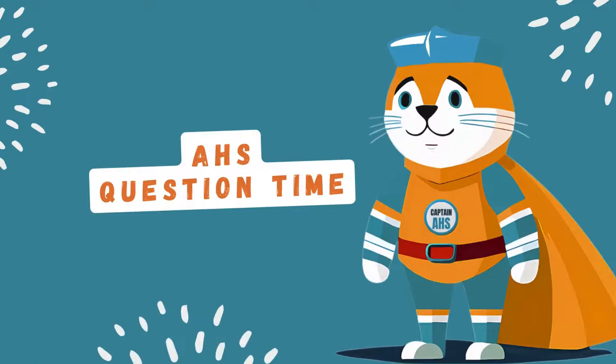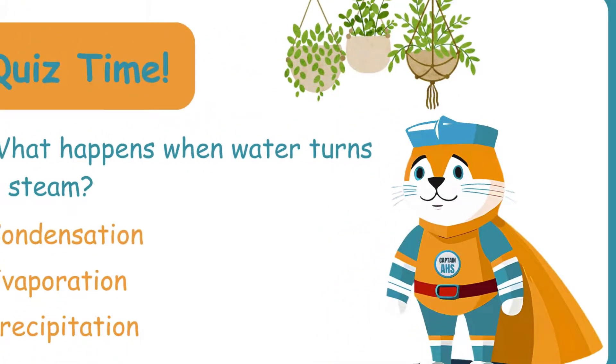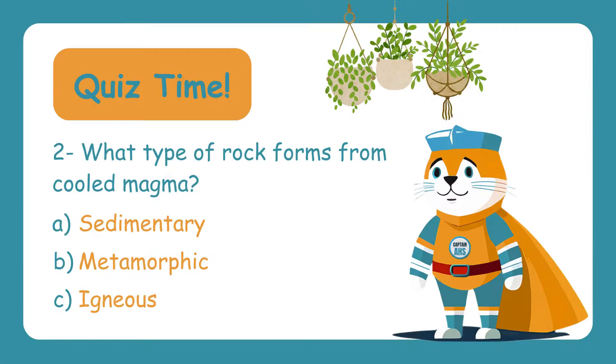Now it's time for a quiz! Are you ready to test what you've learned about water, rocks, and soil? What happens when water turns into steam? Is it A. Condensation, B. Evaporation, or C. Precipitation? The correct answer is B. Evaporation — when water heats up, it changes into steam or vapor and rises into the air.